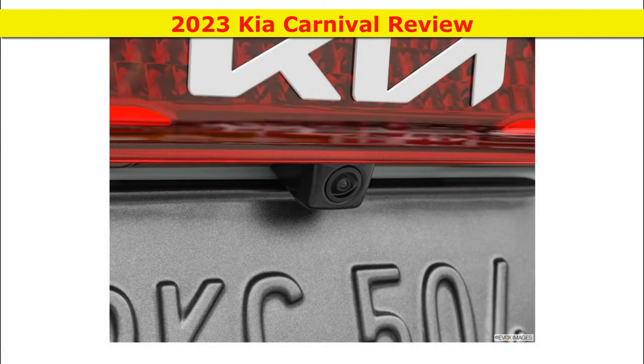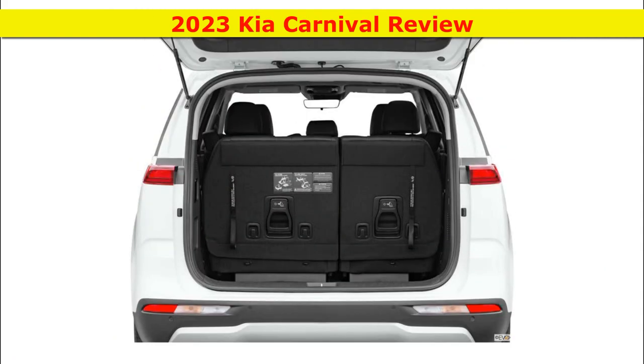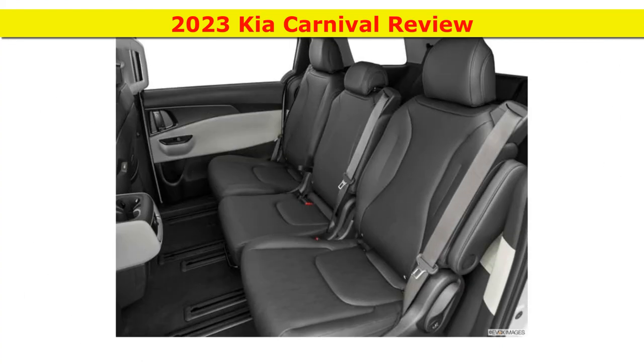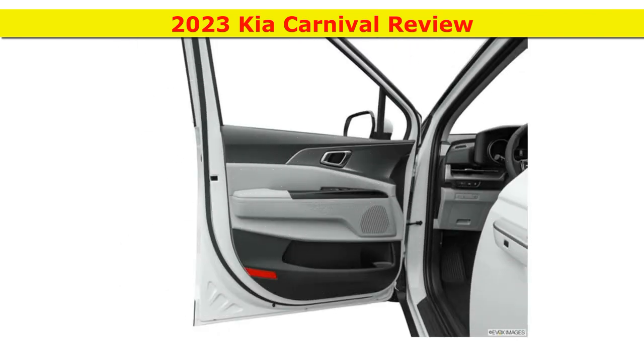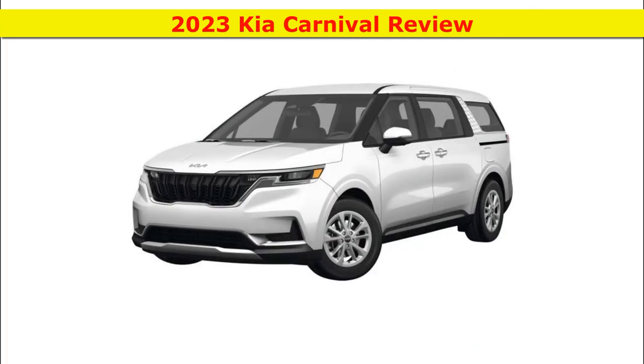The 2023 Kia Carnival's EPA estimates are 19 mpg for city driving and 26 mpg on the highway. That city figure exactly matches the V6-powered Honda Odyssey, but the Kia's highway figure trails the Honda's by 2 mpg. Kia has no hybrid or alternate powertrain option. The Chrysler Pacifica offers a hybrid variant that gets better mileage than the Carnival, and the Toyota Sienna, which comes only as a hybrid, outperforms the Carnival in fuel economy.